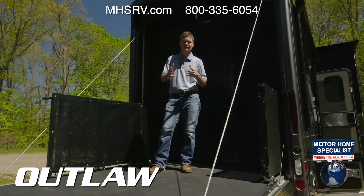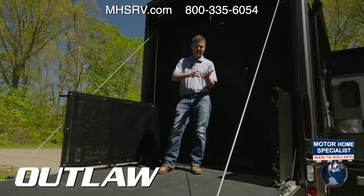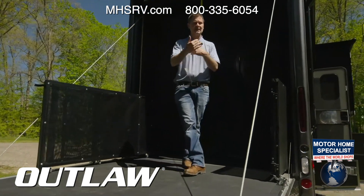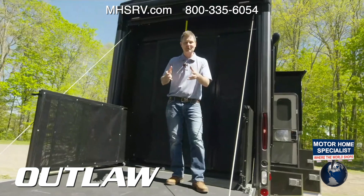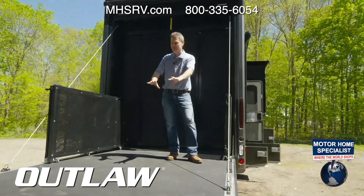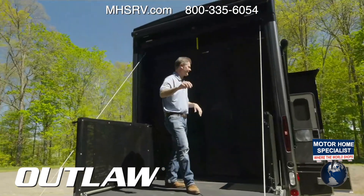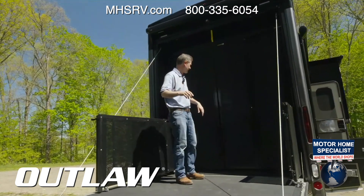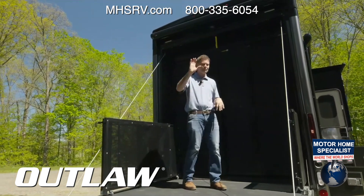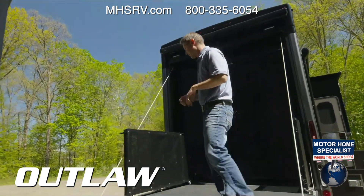If you're thinking, 'Can I full-time in this?' — yes, you most certainly can. In fact, one of our big Outlaw fans named Phil Ventresca — we did a little story with him. He had his patio all set up in the Keys. If you've ever followed our Facebook page, check out Phil's videos — he goes everywhere. You can check out my story with Phil on our YouTube channel as well.